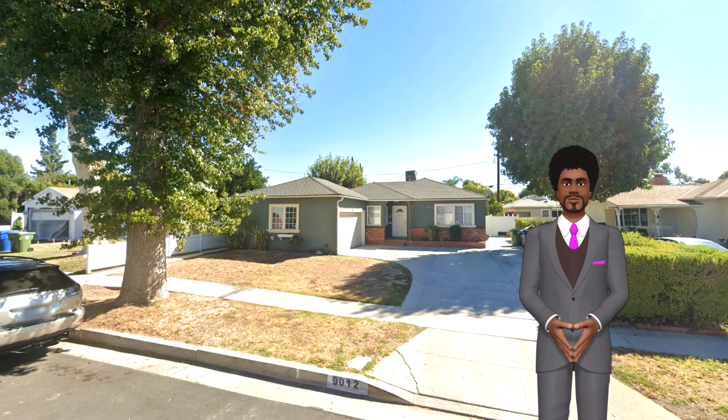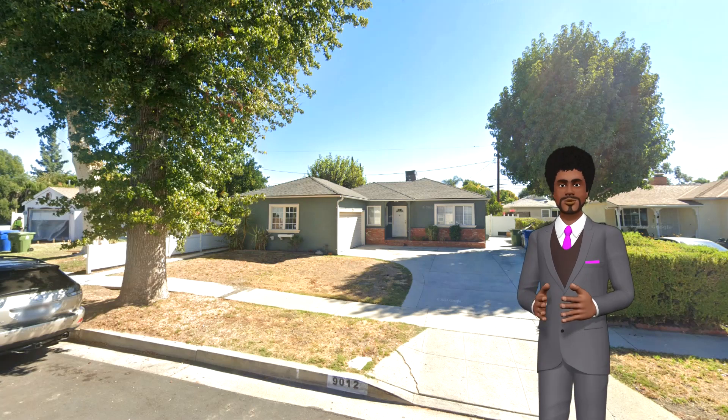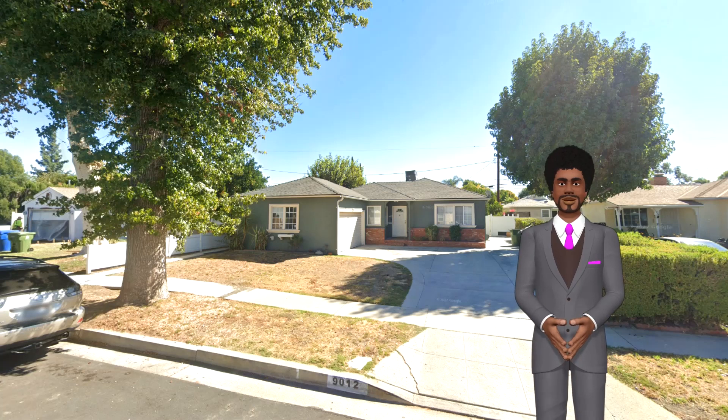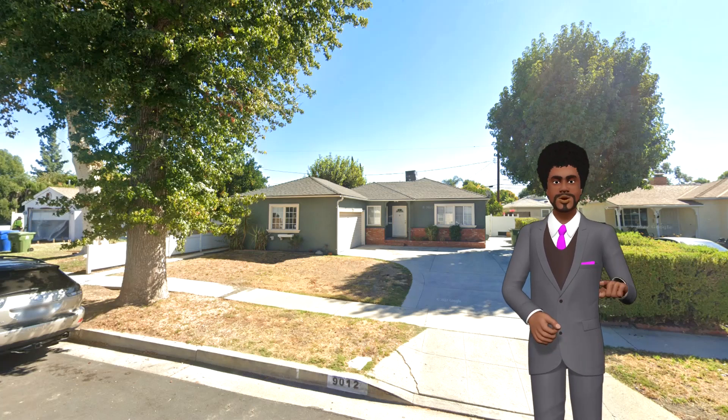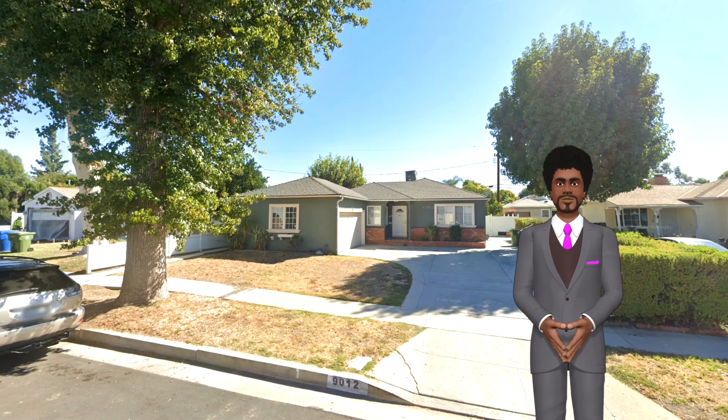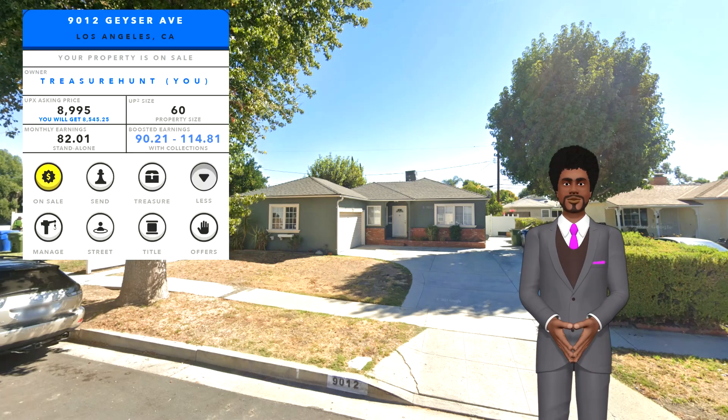First up, 9012 Geyser Avenue, with a fantastic size of 60 and earnings up to 114.81. And what a great price — you ready for this? Yours for 8,995 UPX.